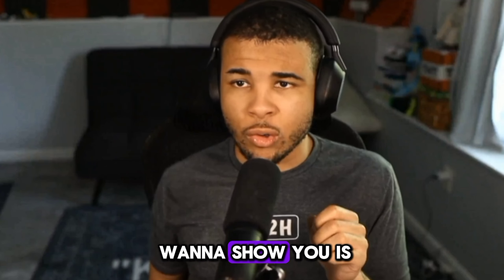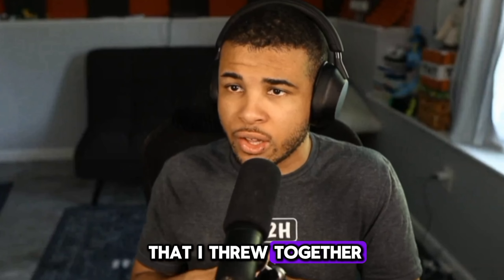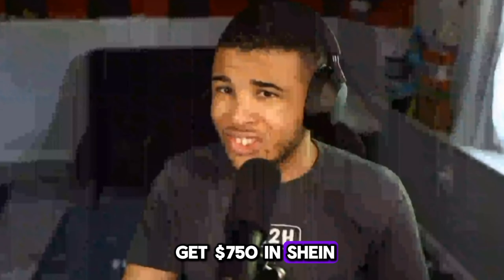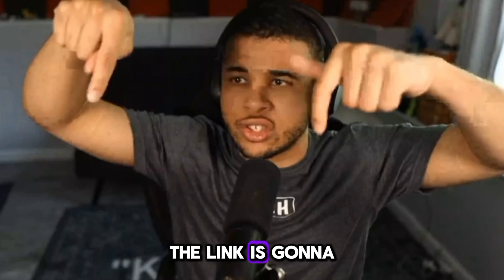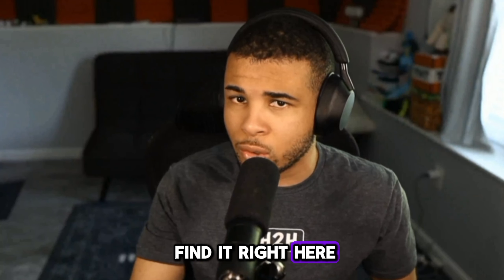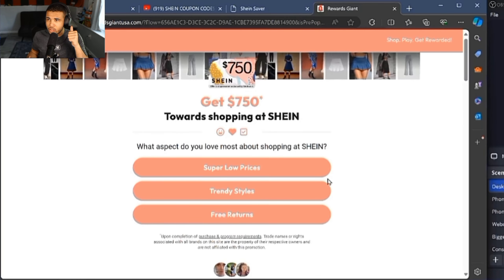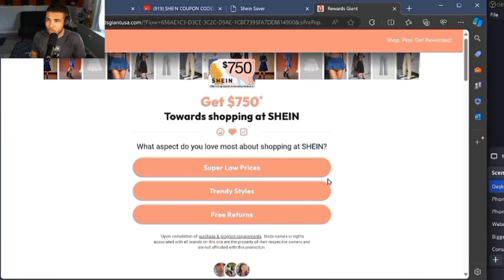One more thing I want to show you is SheenSaver.com. This is a site that I put together to make sure that you are taking advantage of this offer. It's going to allow you to get $750 in Sheen free gift cards. Simply go to SheenSaver.com, click this button, and it's going to bring you to a page. Fill it out and you will receive a $750 Sheen gift card.